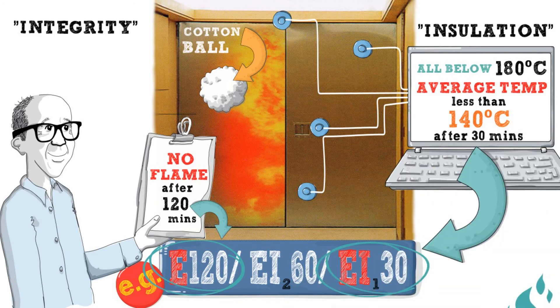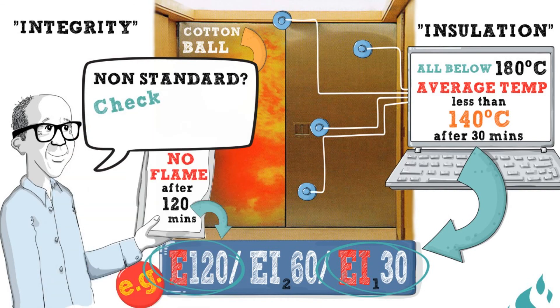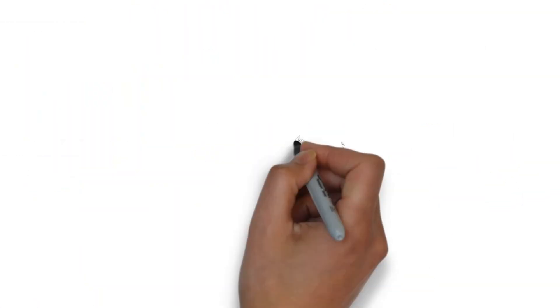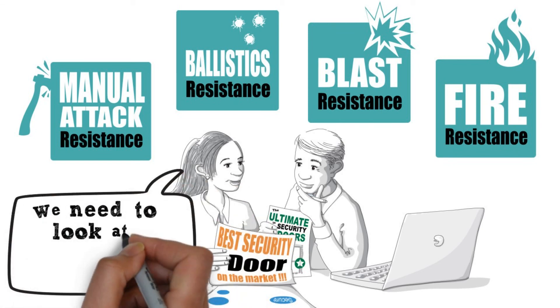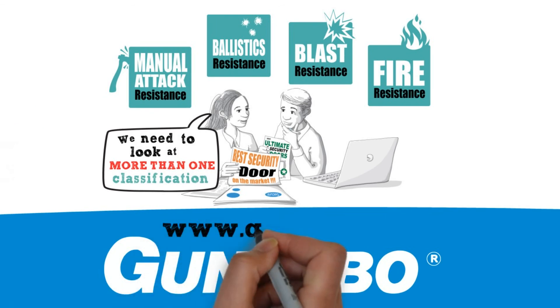It is also important to remember that if you are looking for non-standard sized doors, you will need to check carefully if these test certifications still apply. Security risks are ever-evolving and so is the need for high-risk sites to assess security doors and partitions across two or more of these resistance classifications. You will now have a head start in interpreting them. For more information, please get in touch with us.